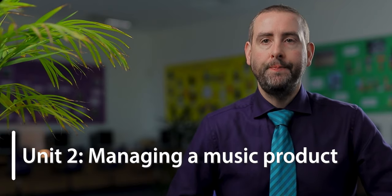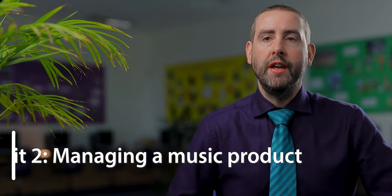The second is Unit 2, Managing a Music Product. For this unit, students work in groups to create, promote and sell a musical product. They will record songs, produce the packaging and promote their product using standard industry methods. Students will also hold a launch event where they sell their products to an invited audience. This unit is internally assessed and again forms 25% of the overall grade.